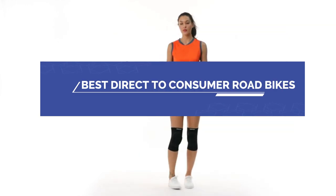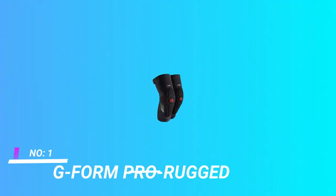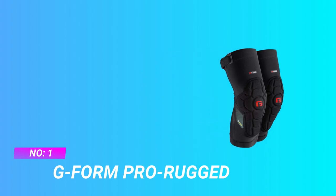Best direct-to-consumer road bikes. Number one: G-Form Pro Rugged knee guards.